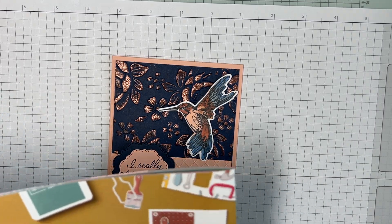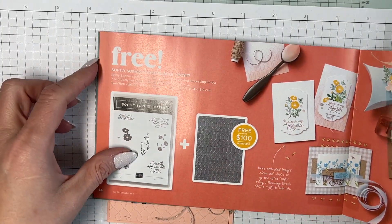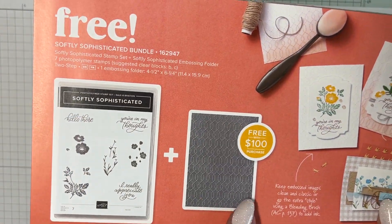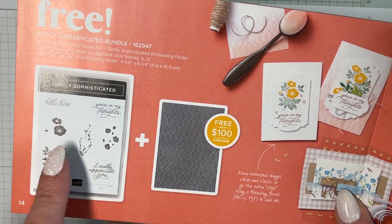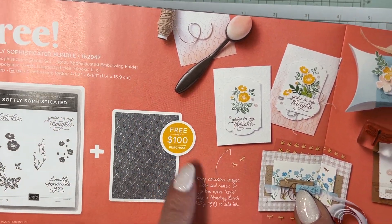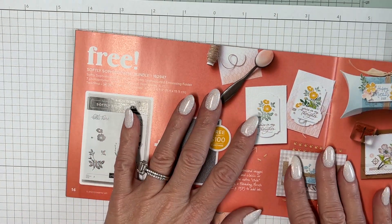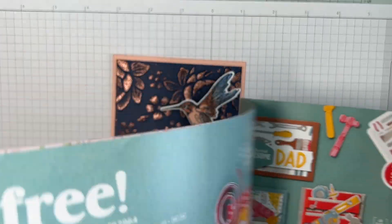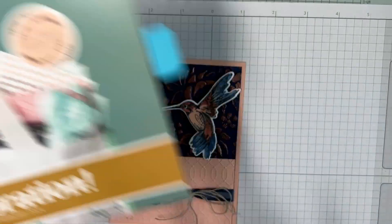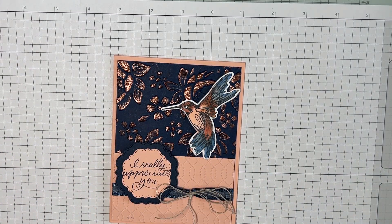We're also going to use this stamp set and embossing folder. You get both of these — the set and the embossing folder — for free when you spend $100. It's got some really cute stuff and I'll end up getting all of it.